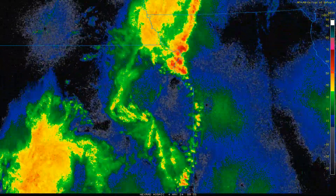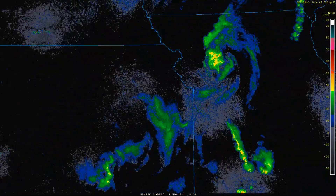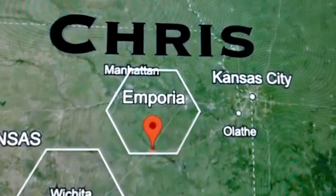I wonder why we have more tornadoes today. Let's go to Kansas and see what's going on — specifically to Emporia, Kansas.